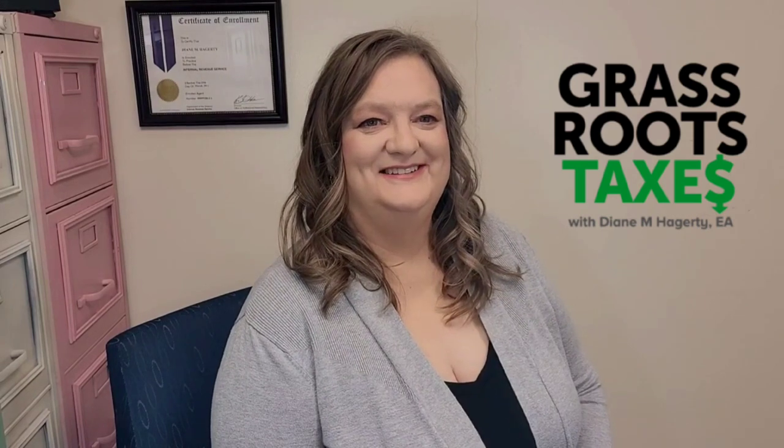Hey everybody, I'm Diane, I'm an enrolled agent with Grassroots Taxes and I talk about all things tax, finance, and small business. Today we're going to talk about the end of the year for your small business — it is the end of December and we're going to talk about things you need to do to end year 2023.